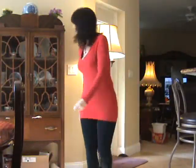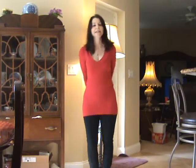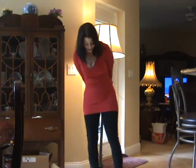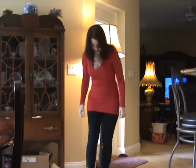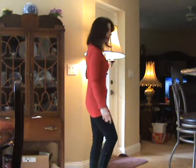Hi everyone, my name is Lori and I live in Florida. I'm 50 years old and today I'd like to talk about the newest pair of HUE leggings that I got. They are just fantastic and they're called the lace leggings. This pair is black and they have these little laces all up and down here.